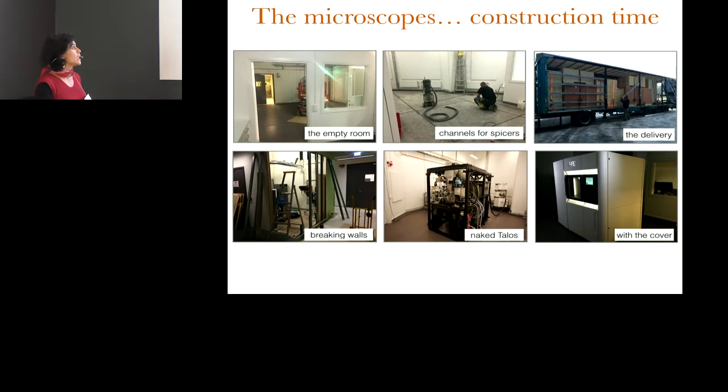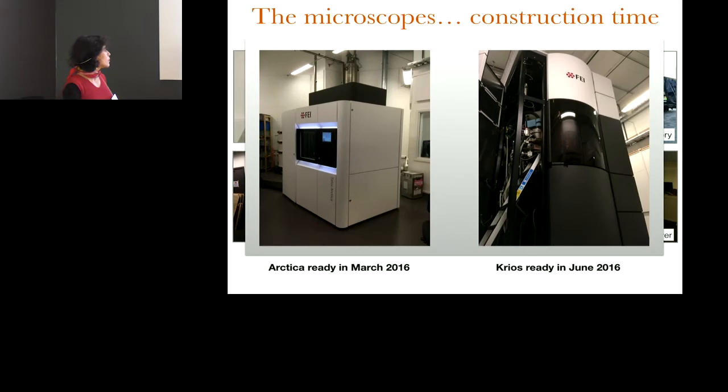In January 2016 when I arrived, there was basically an empty room. The microscope had just been delivered in December, and as probably many other places, we had to break a wall to put the Talos Arctica in. In March we were using the Arctica, and in July, the Krios. Initially for internal users, but then in November we started having the first national users.